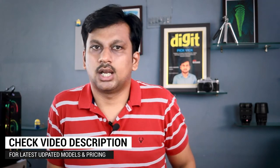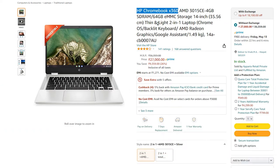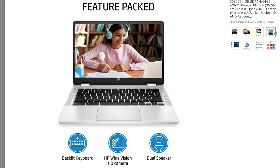Don't forget to check the description for latest updated pricing. Now before you buy, check out these two bonus options. First is the HP Convertible 2-in-1 X360 Chromebook, priced at around 26,000 rupees. It's a 360-degree convertible touchscreen Chromebook with an AMD processor, 14-inch display, 4GB SDRAM, 64GB eMMC storage, and weighs just 1.49 kilograms. A great Chromebook for the price.